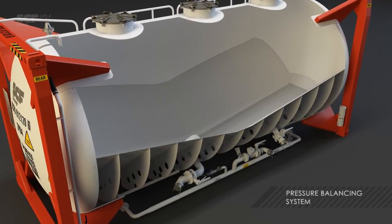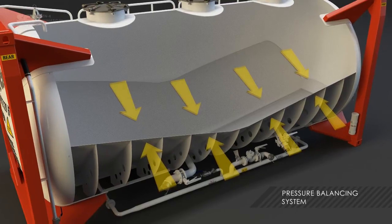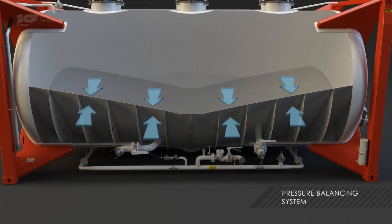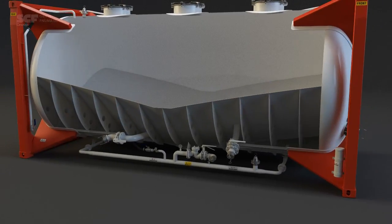The tank's internal pressure balancing system instantaneously equalises pressure in the tank at the moment of operation. This means increased safety for the operator and lower long-term maintenance costs.